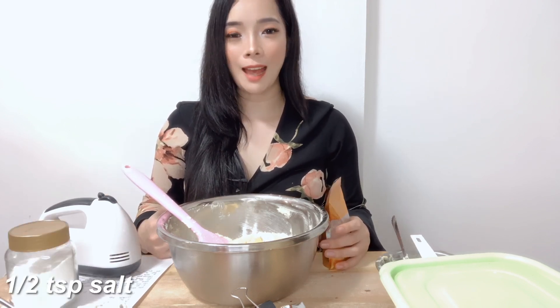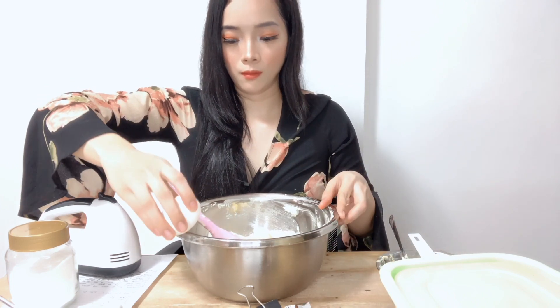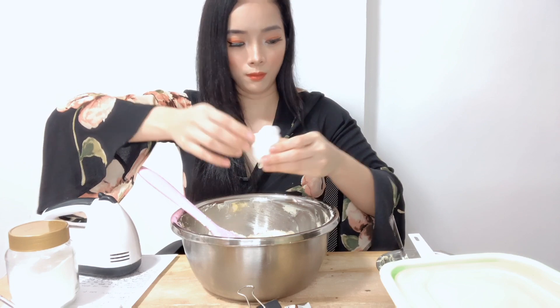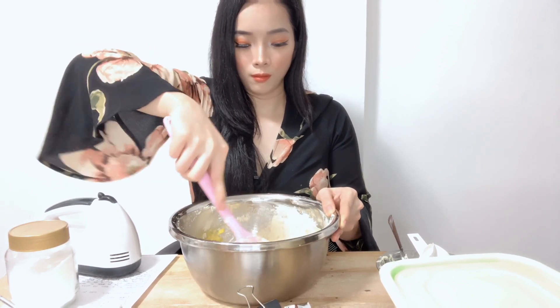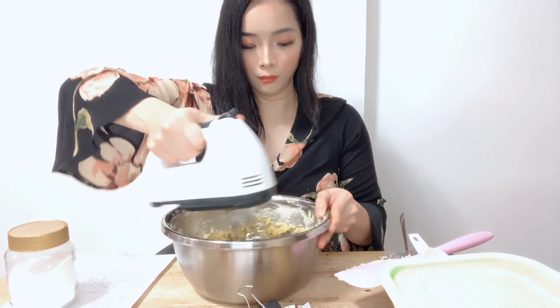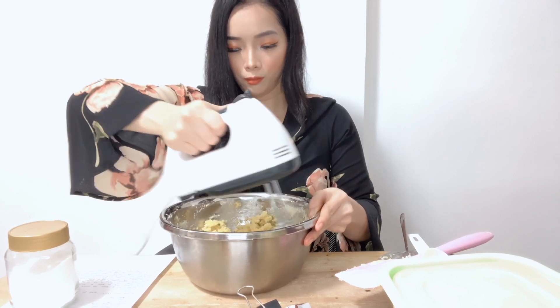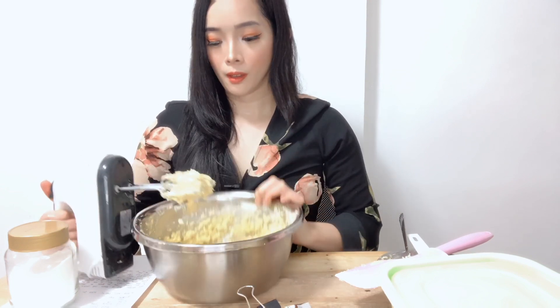I'm going to add in half a teaspoon of Himalayan salt. If you don't have Himalayan salt, you can just use regular salt. For the last ingredient, I'm going to add in 2 eggs. Then I'm just going to mix it. Take note, guys — don't overmix it, because if you overmix, the consistency might become liquidy. The consistency should just be doughy, so you can form it into a circle shape.